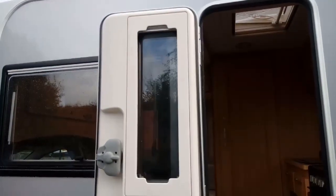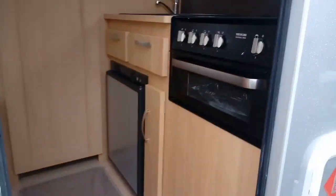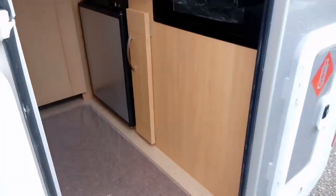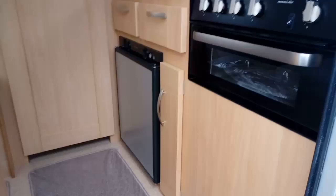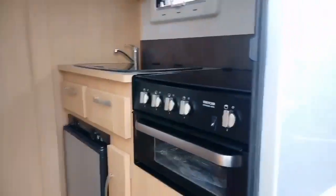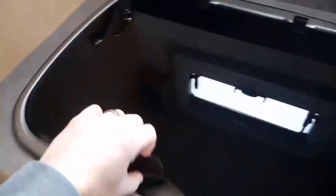We've got bins and blinds on the back of the door. There's an electric step which retracts once the ignition comes on in the cab. The first thing you're met with inside is the hob and grill, and the three-way fridge along with the sink and drain.